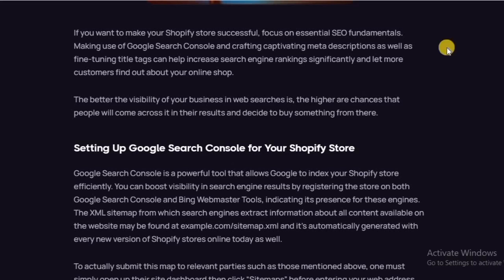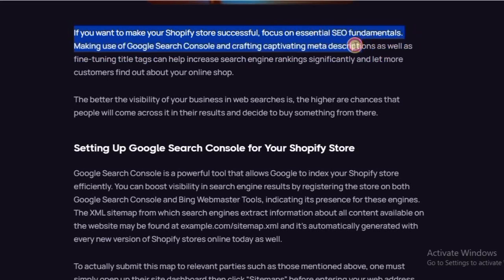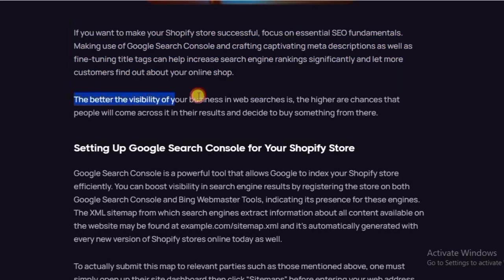If you want to make your Shopify store successful, focus on essential SEO fundamentals. Making use of Google Search Console and crafting captivating meta descriptions, as well as fine-tuning title tags, can help increase search engine ranking and let more customers find your online store. The better the visibility of your business in web searches, the higher your chances that people who come across it in their results will decide to buy something from there.